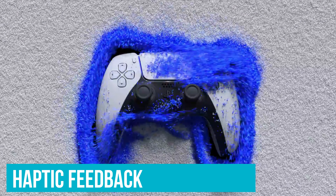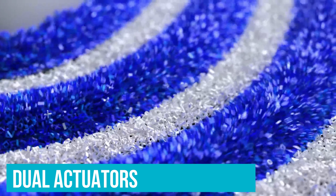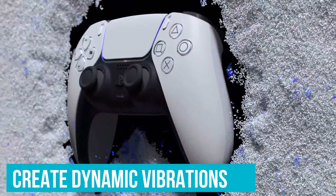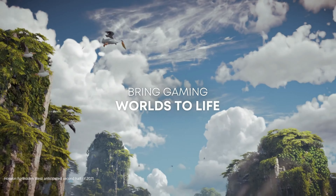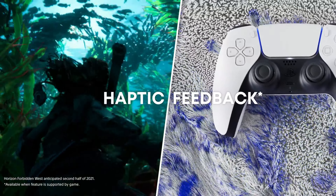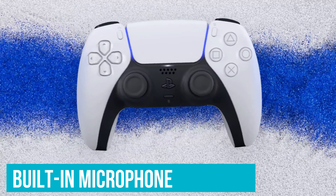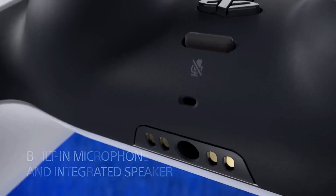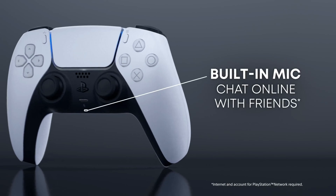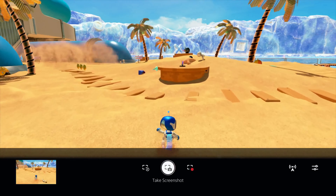Let's talk haptic feedback. Traditional controllers use basic rumble motors, but the DualSense steps it up with dual actuators that create dynamic vibrations mimicking in-game actions. Feel the crunch of gravel under your tires or the recoil of different weapons in a shooter — it's like the game is coming to life in your hands. The built-in microphone is another handy feature; no need to fumble for a headset to chat with friends, perfect for quick casual conversations or coordinating in multiplayer games. This level of convenience is rare at this price point.